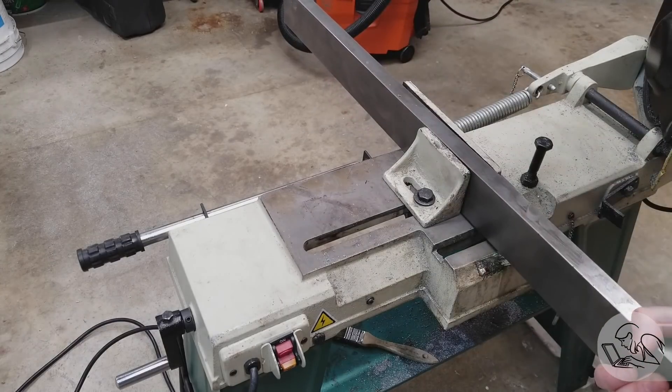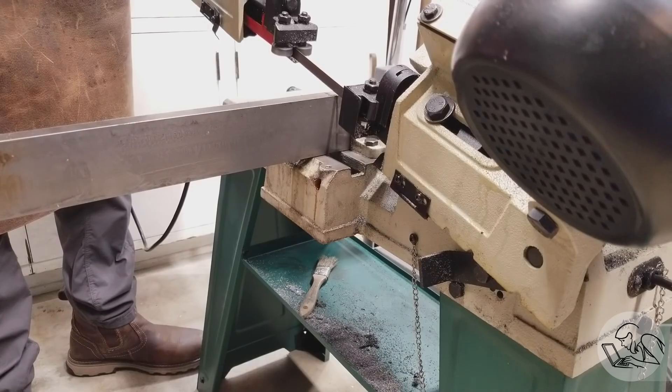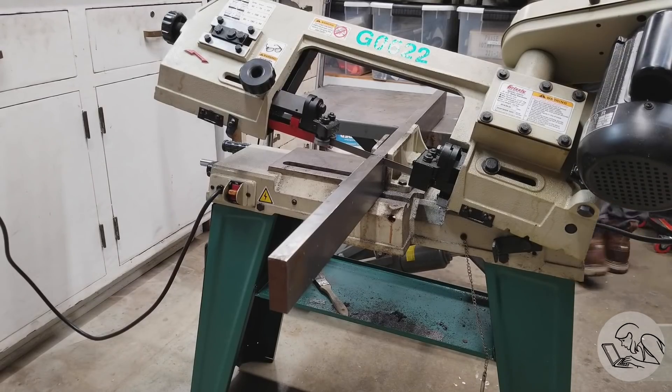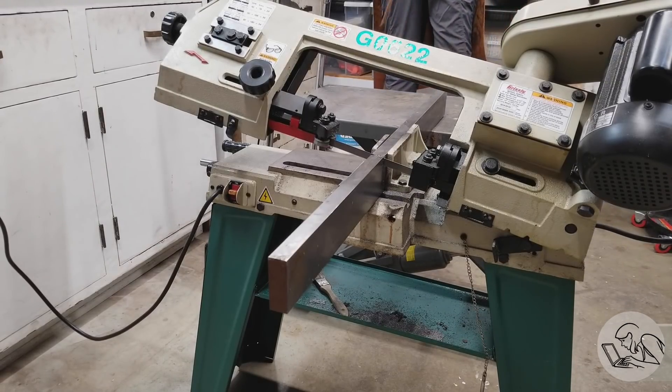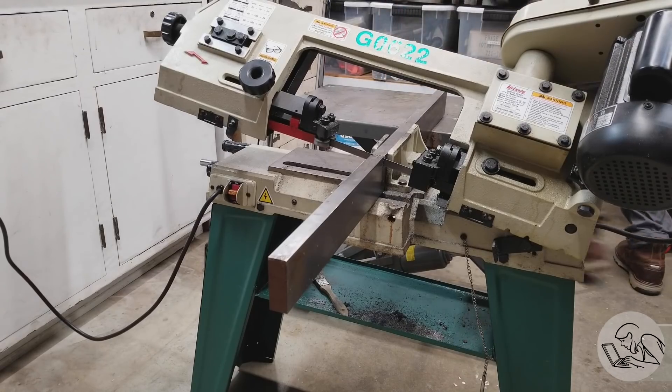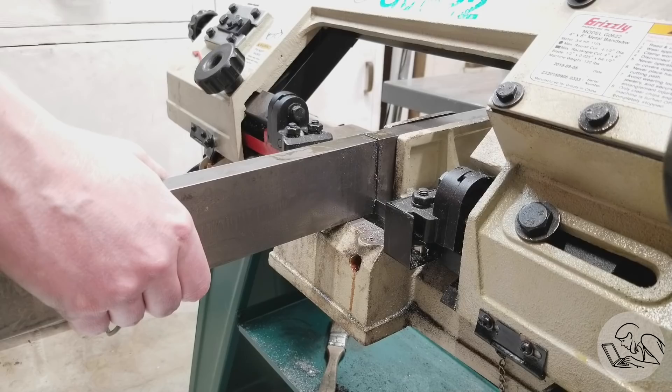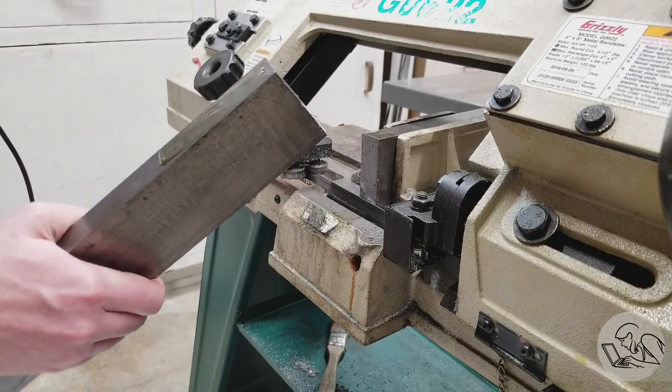I cut these guys roughly to length on the horizontal bandsaw. Our final desired length is 14 inches for each bar, and we need four of them. I'm using my hydraulic lift cart to support the back end of the work, because once that saw finishes the cut, the back end is very suddenly going to get a lot heavier than the front end, and physics is going to happen — and you won't like that.